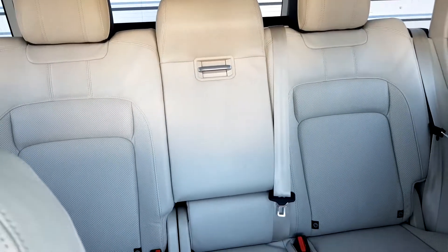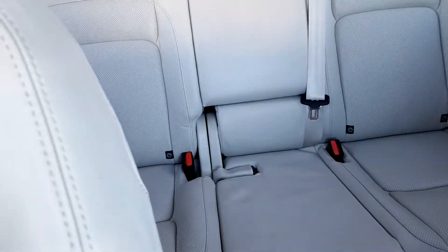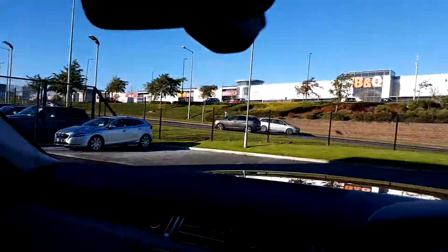In the rear we have a rear centre armrest and also multiple ISOFIX points. The sunroof is also operated by gesture opening, which is a great additional feature.